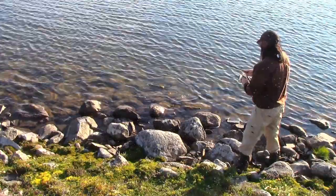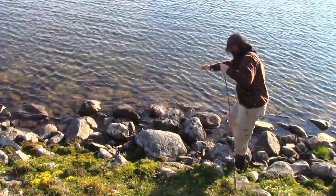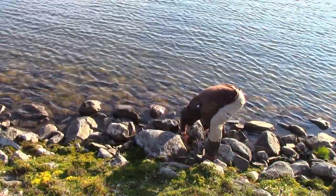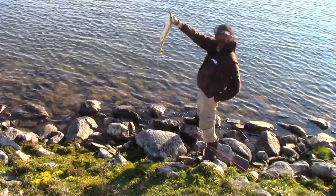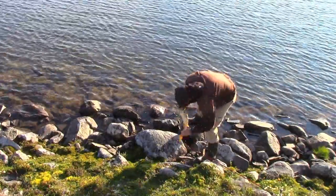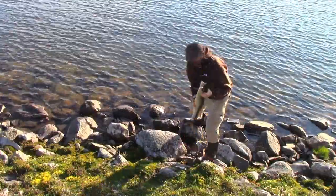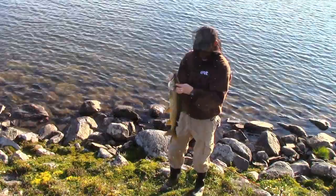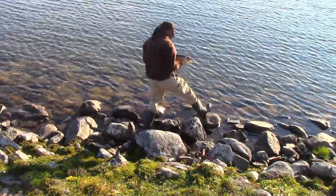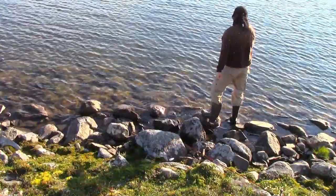I caught another one after supper! This guy's a fighter — pretty good fish. But I'm just going to let it go. There's the fish. Still fighting me — gave me a really nice fight. Awesome fish, but this guy's going back in the water. There you go, off he goes.